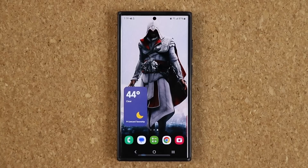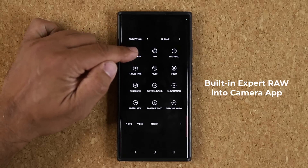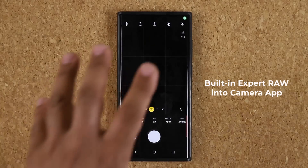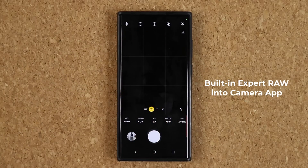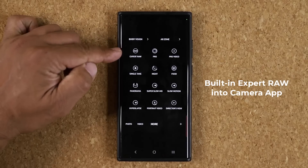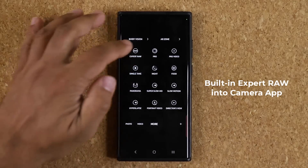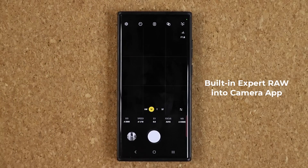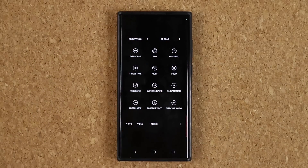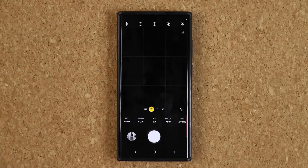Number three: the Expert Raw option is now built into the camera as a professional mode. You'll either see it directly in the camera UI, or you'll see it with a downward arrow, which means it hasn't been installed yet. Clicking it will take you to the Galaxy Store where you can install the Expert Raw app, and it then integrates into the camera app for easy access. Expert Raw gives you amazing photos if you know how to use it — I have videos covering it as a powerful tool.